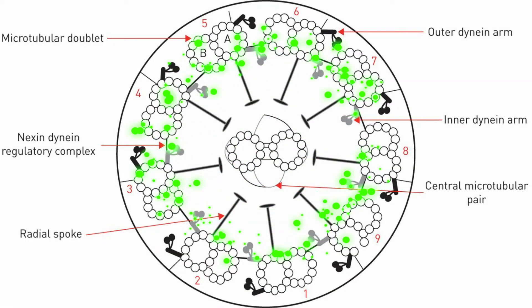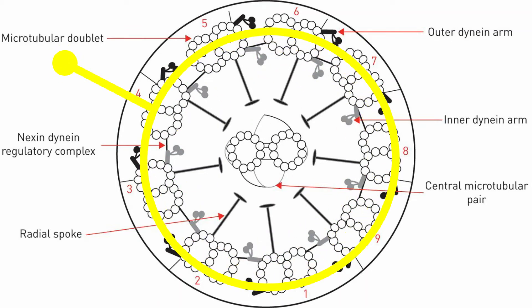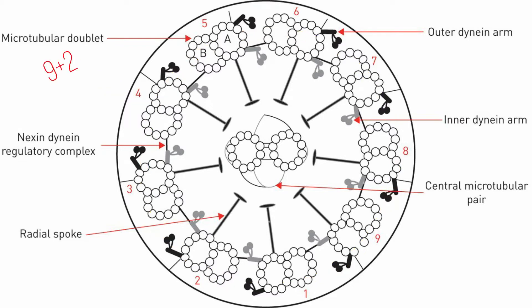This is our central couplet and these are nine outer couplets. As you can see, it is arranged in a 9+2 fashion. There are radial spokes, nexins and dyneins. Among these, dyneins is the most important structure for us, with its inner and outer arm. Kartagener syndrome is caused by the defect in the dynein arm.